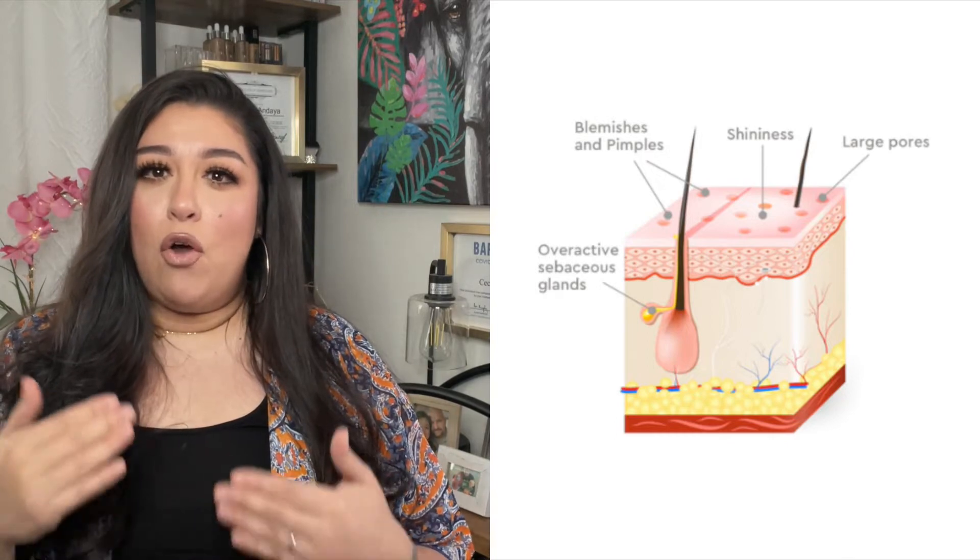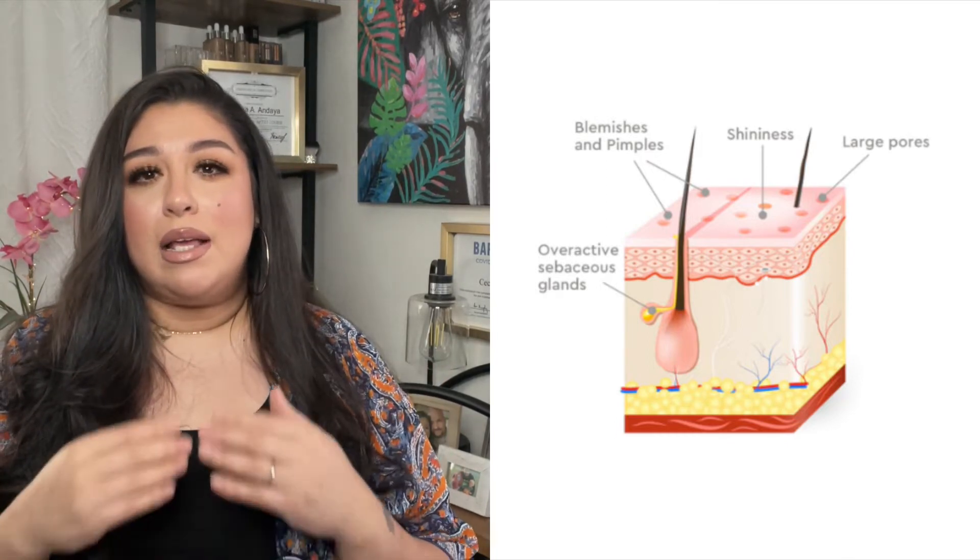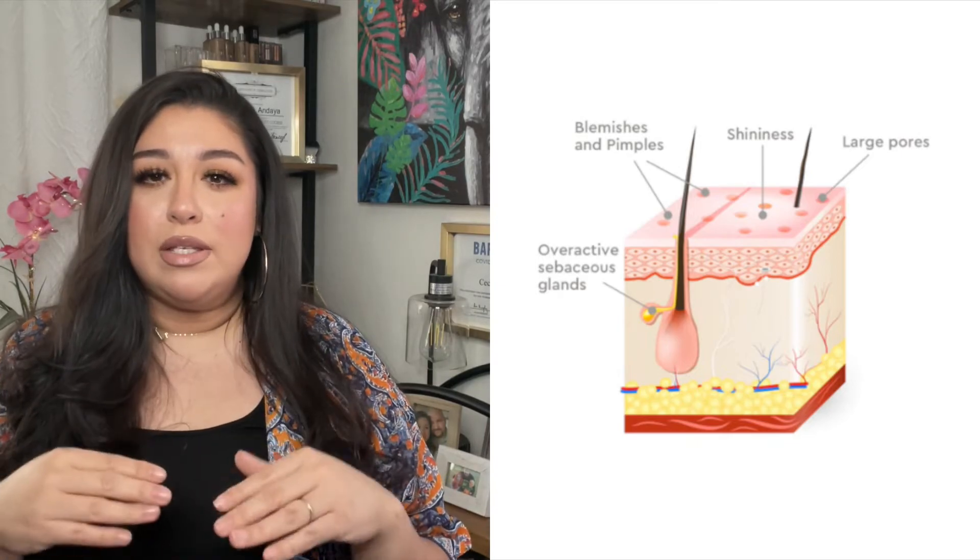So let's talk about oily skin. What is oily skin? Oily skin is the result of the overproduction of sebum from the sebaceous glands, which are located under the skin surface. Sebum is an oily substance made of fats that moisturizes and protects the skin. Oily skin can lead to a greasy surface, clogged pores, and acne.